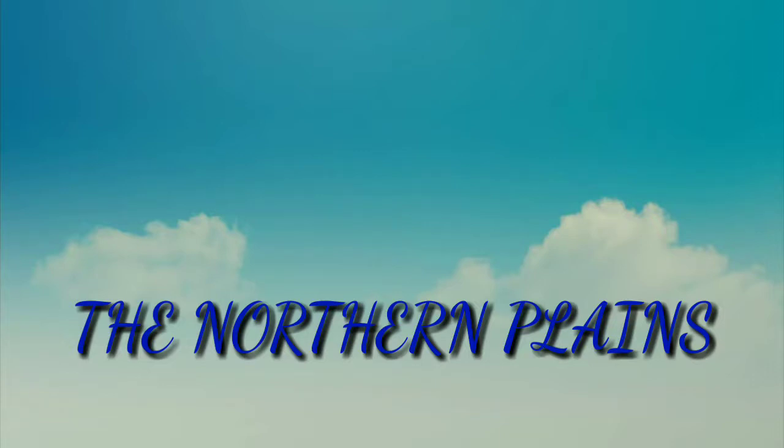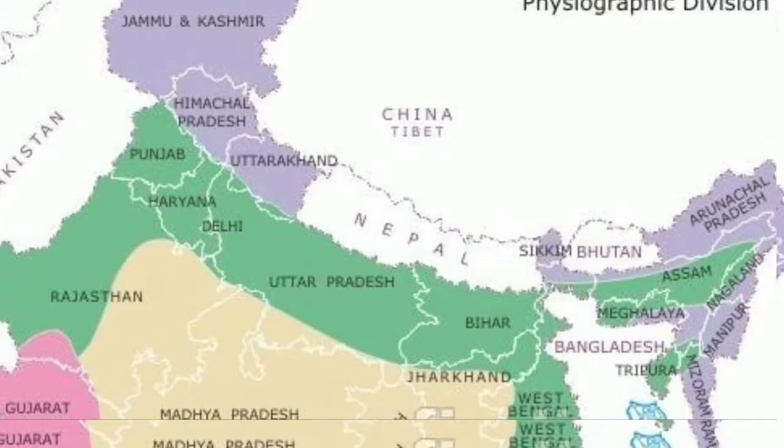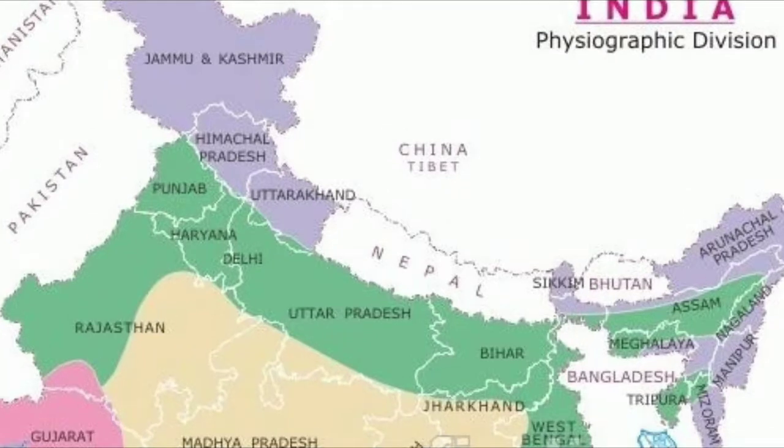Hi friends. Today's lesson is about Northern Plains. The great northern plains are among the most fertile plains of the world. They are flat and smooth and hardly any obstacles are seen in the area for many kilometers. The slopes vary gently.